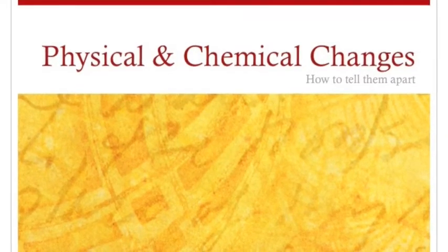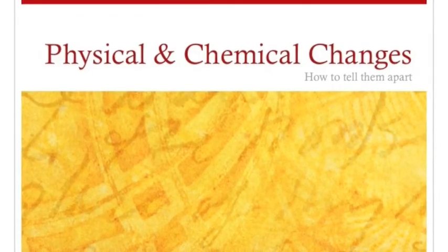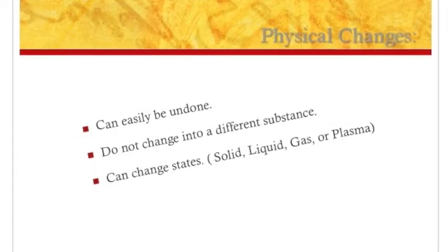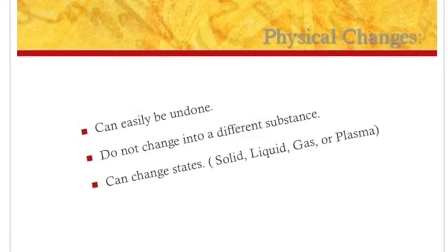Next you'll watch a video on physical and chemical changes and how to tell them apart. Physical changes can easily be undone, do not change into a different substance, and can change states from a solid to a liquid, gas, or plasma.